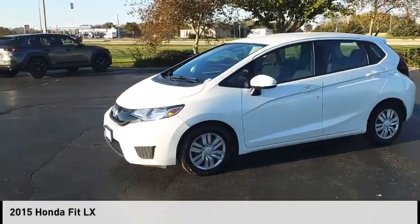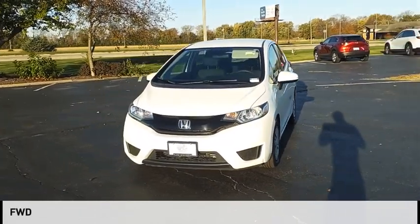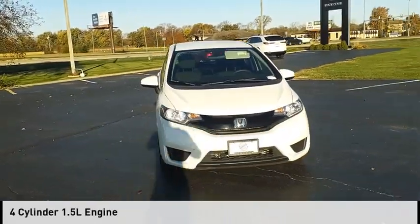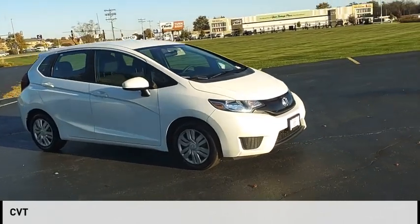We are pleased to show you the 2015 FIT. This vehicle is powered by a front-wheel drive, four-cylinder, 1.5-liter engine and comes with a continuously variable transmission.